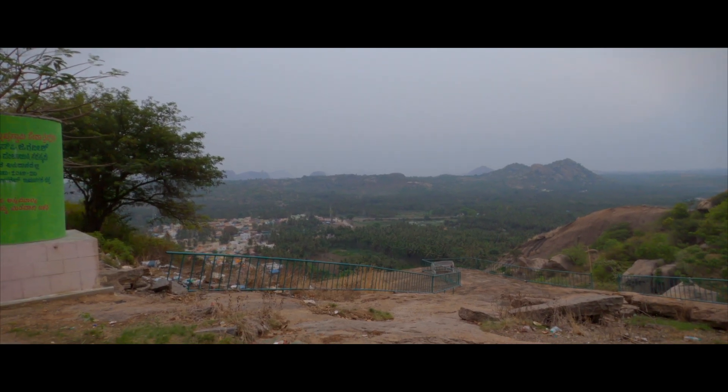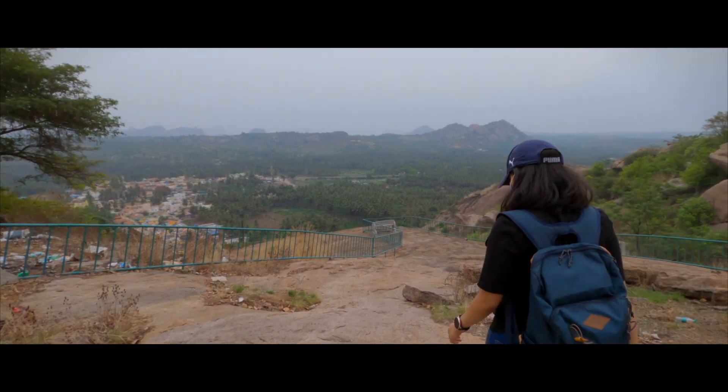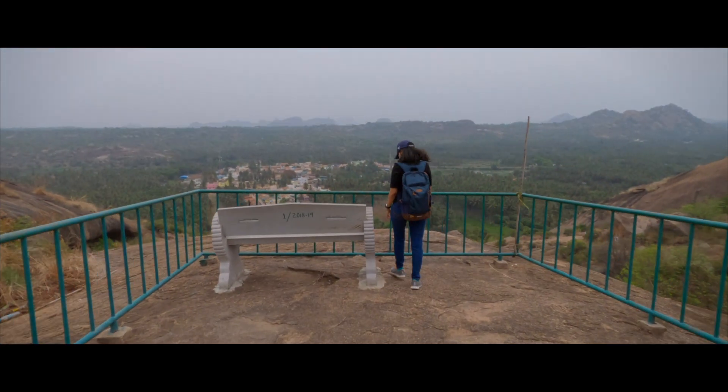So in case you're coming here for sunrise, grab your food, grab some water, and try to catch this place as early as possible so that you can enjoy the view and see the sun rising from the horizon.